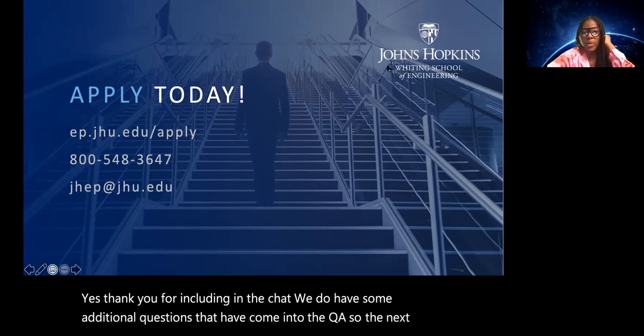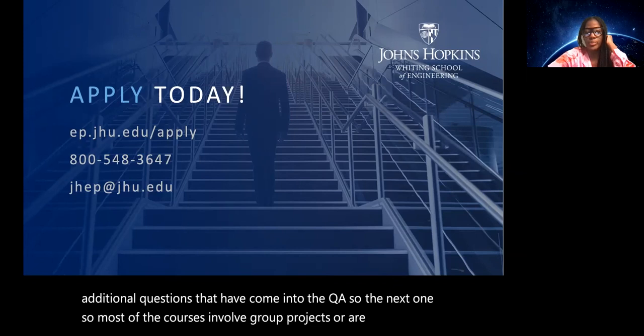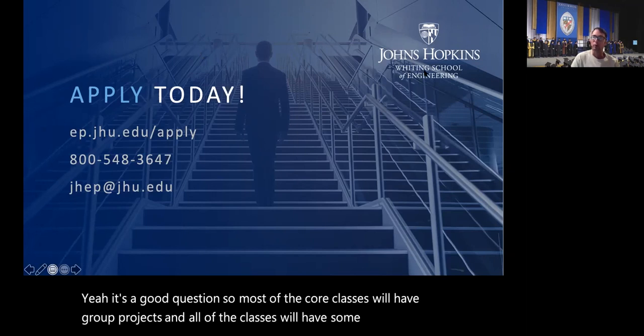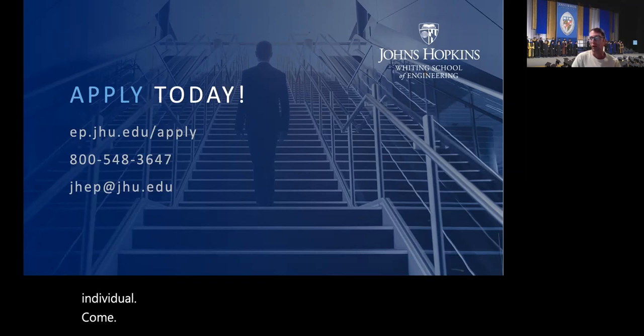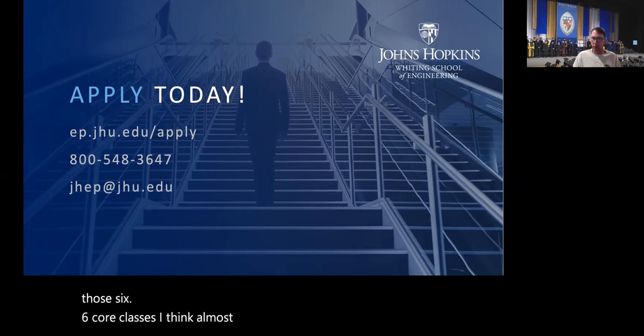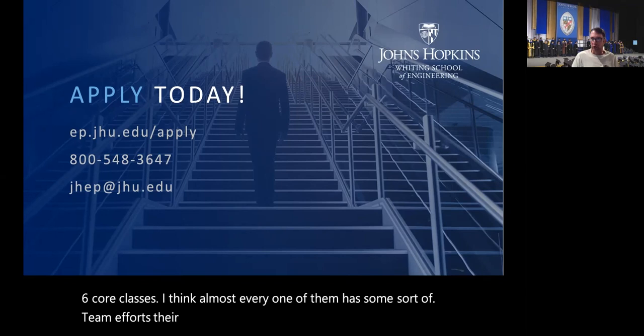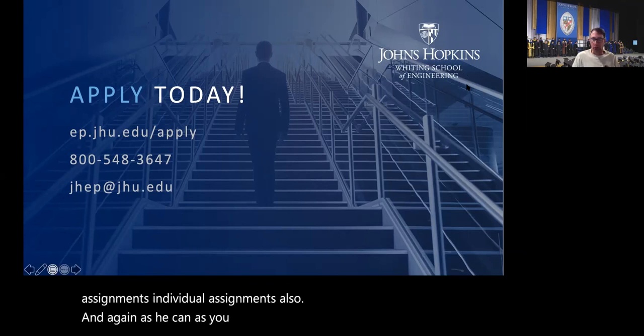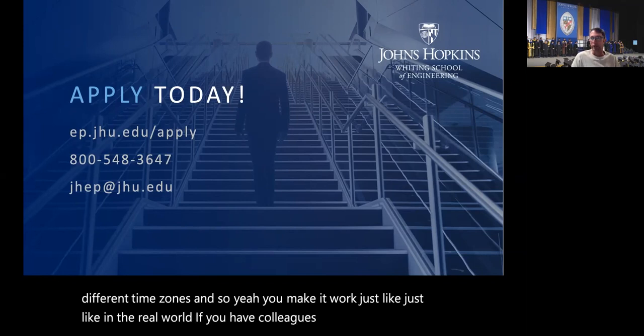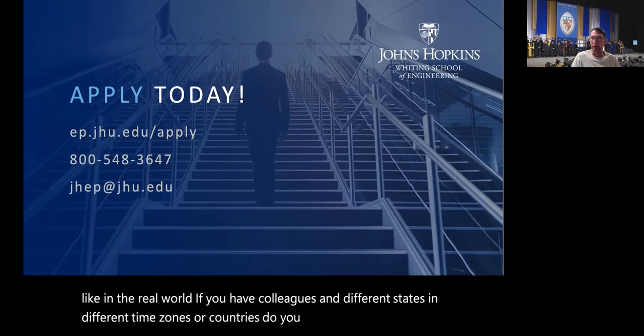Do most courses involve group projects or are assignments mostly individual? Most of the core classes will have group projects, and all classes will have some form of individual assignment as well. That's just the nature of systems engineering — it's a team sport. Almost every one of the six core classes has some sort of team project in addition to individual assignments. Since classes are online, your classmates could be in different time zones, and you make it work just like in the real world with colleagues in different states or countries.